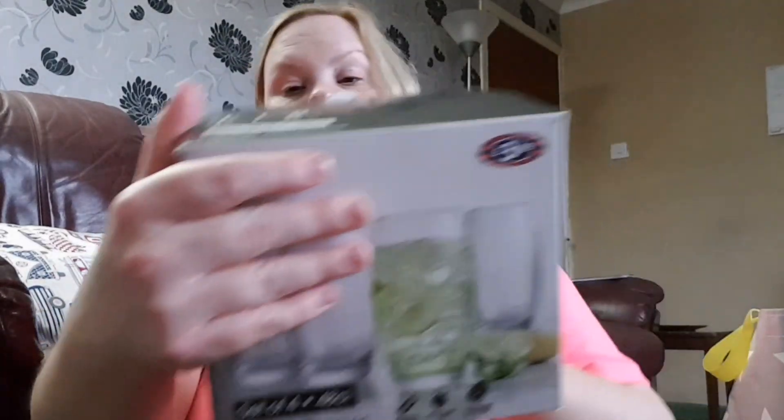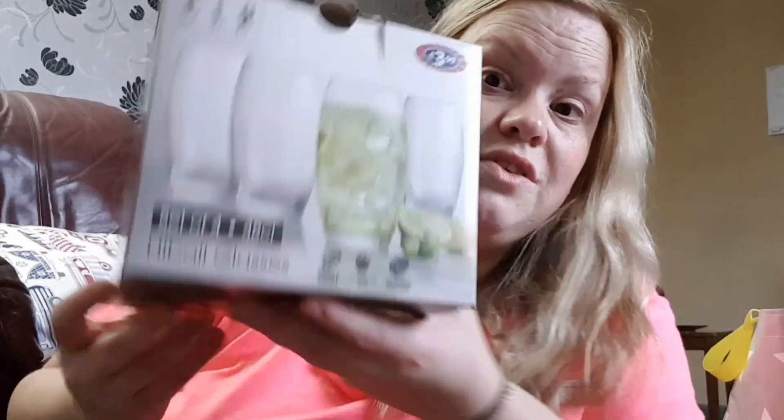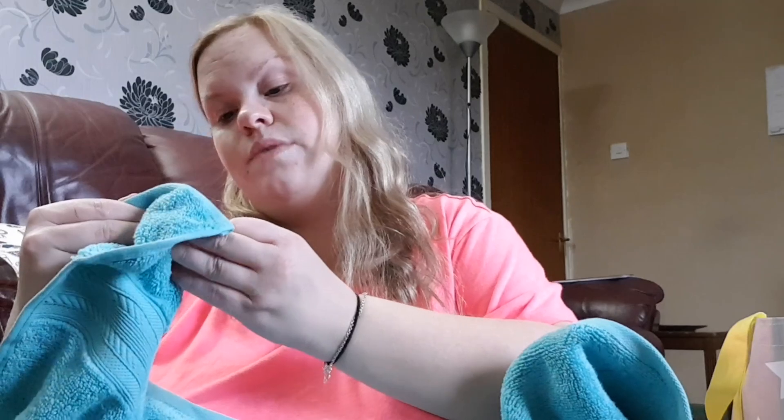The first thing I got was a set of four highball glasses for £3.99 — just standard glasses because I was needing some, so that's for my kitchen. Then because I've done my bathroom in this teal colour, I picked up this bed sheet — it was the last one. It's one of the big massive ones, because we all need a massive one.